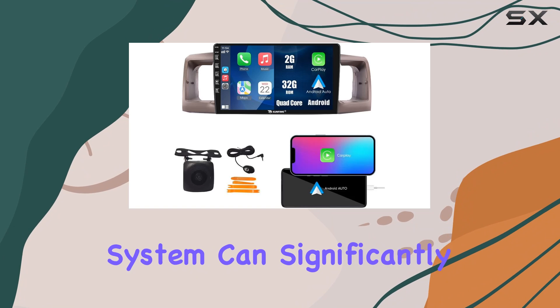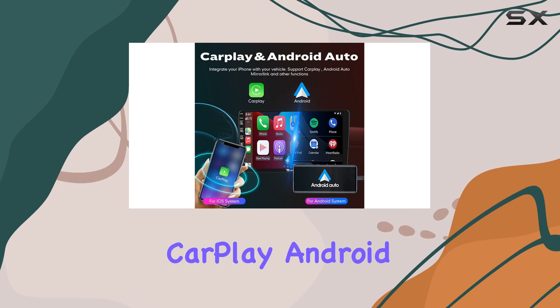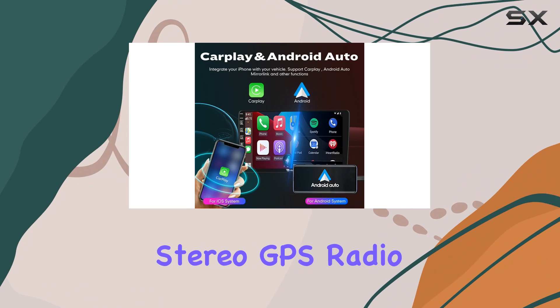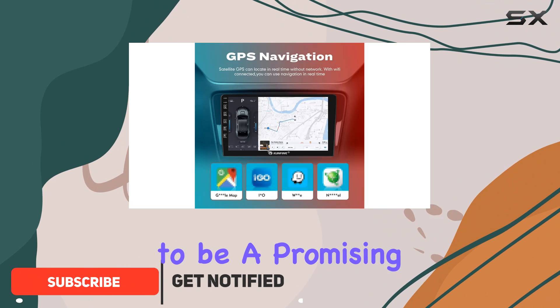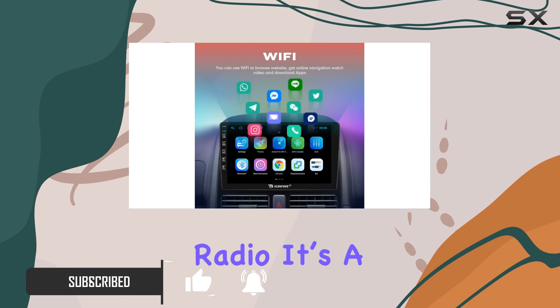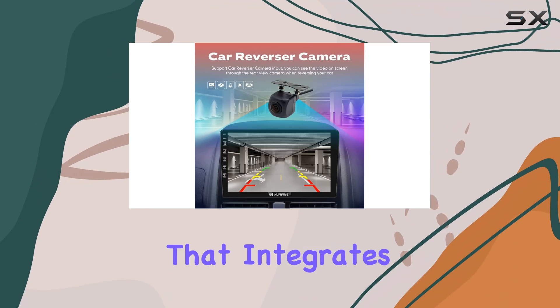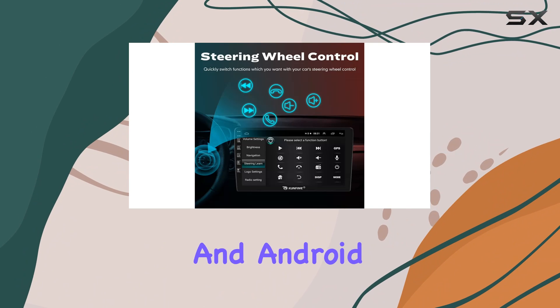Upgrading your Toyota's infotainment system can significantly enhance your driving experience. This Car CarPlay Android Auto Navigation Stereo GPS Radio 9-inch IPS touchscreen head unit seems to be a promising option. This device is not just a simple radio — it's a comprehensive media solution that integrates CarPlay and Android Auto, making it versatile for both iOS and Android users.